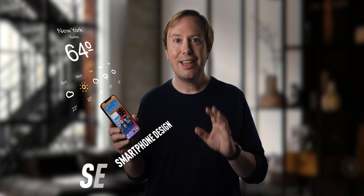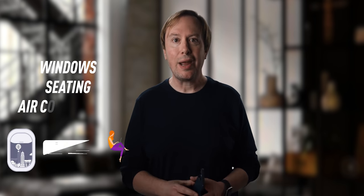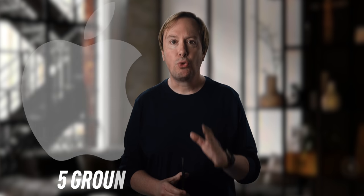Just like shrinking microprocessors led Apple to rethink smartphone design, self-driving tech is leading Apple to rethink conventional car design — from windows and seating to air conditioning and lighting. Since the beginning of Project Titan, Apple has won hundreds of patents for their vehicle technology. Today we're going to dive into five groundbreaking features that the Apple Car could have.